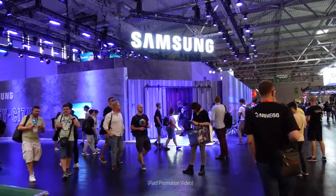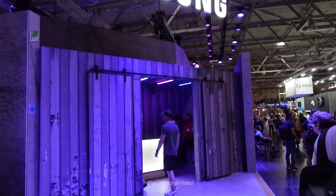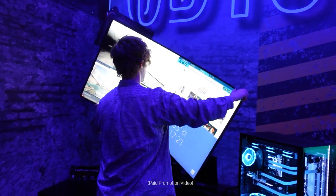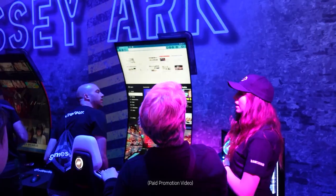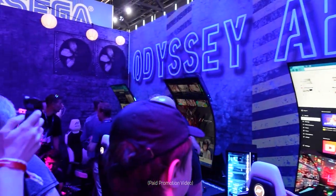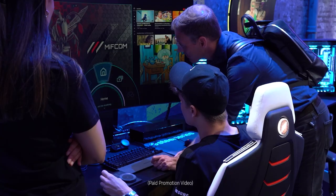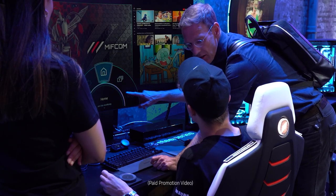That may have changed ever since I went over to Germany. I was lucky enough to be flown over to Cologne, Germany, thanks to Samsung, to go to Gamescom and visit their booth. Inside was the Samsung Odyssey Arc — an absolute gigantic screen which allows for multitasking, streaming, and content creation. It was a great experience and left me wanting more.